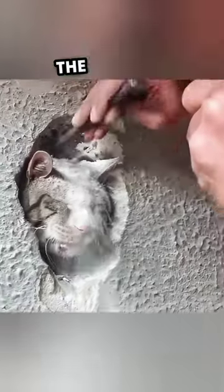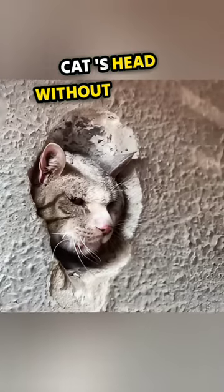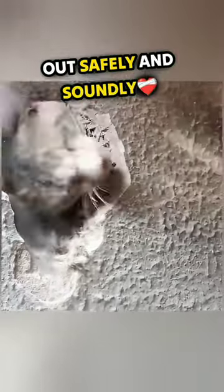With skillful precision, the rescuer continued to carve the wall surrounding the cat's head without causing any harm to the stuck cat. Finally, when the cat felt the opening expand, he was able to pull his head out safely and soundly.